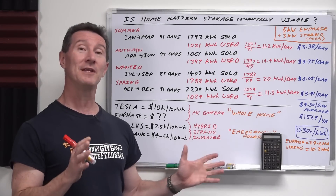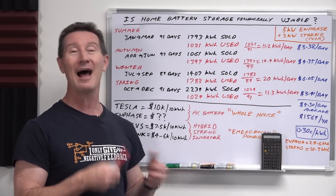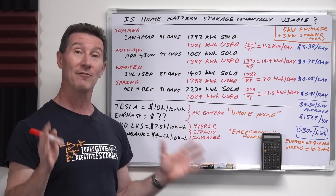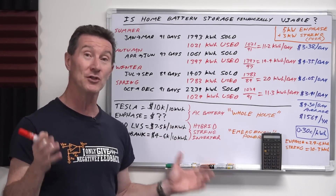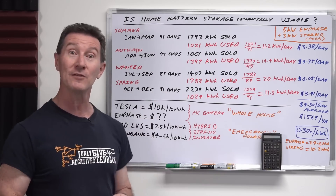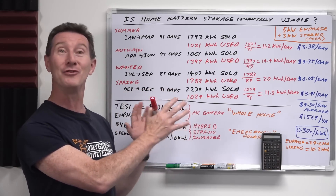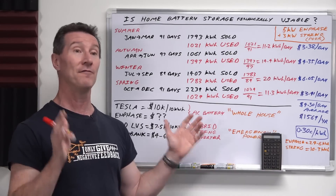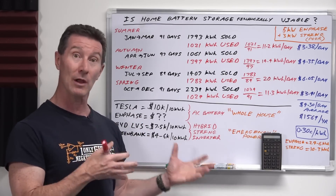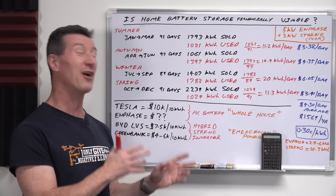I've done many videos on my home solar power systems — plural, because I have more than one. I'll link those videos below. One of the common questions I get asked is why I haven't added a battery to my system, or if I do, is it financially viable — is it worth actually doing? That's what I'm going to look at in this video. I'm going to go through the numbers, and this is just for my installation. Everyone's circumstances are different.